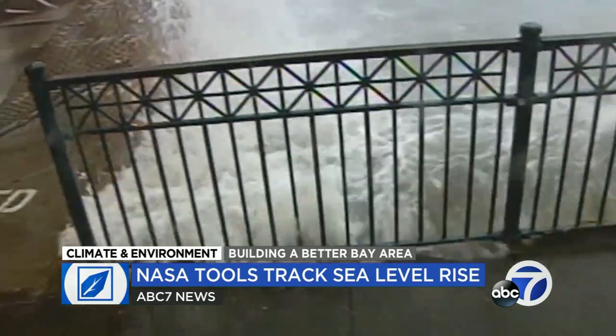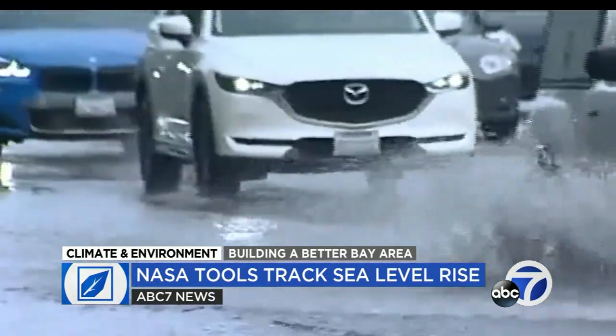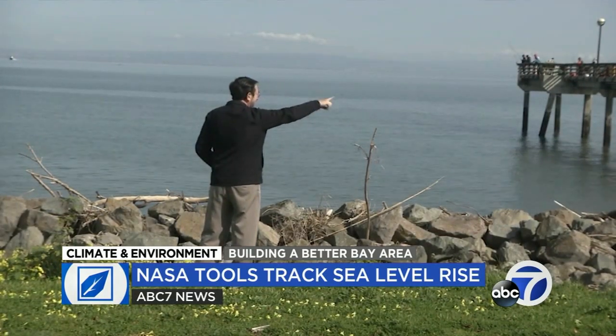For San Francisco, in roughly 30 years, that could translate to dozens of potential flooding events per year. David Lewis is with the environmental group Save the Bay and sees the data as both an opportunity and a wake-up call. Until cities and counties are actually using this data and required to plan for sea level rise, the risk will keep growing.